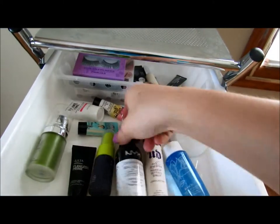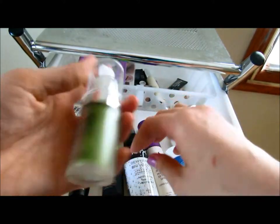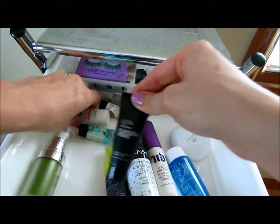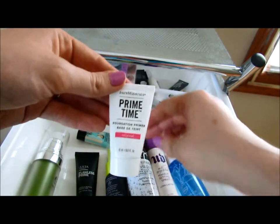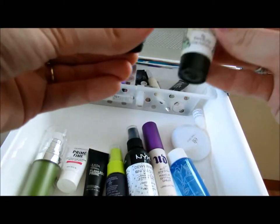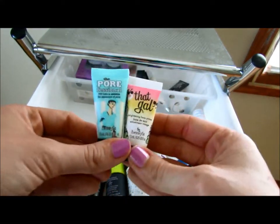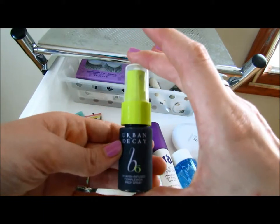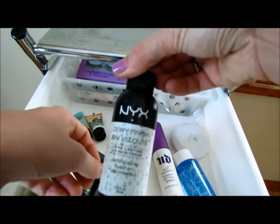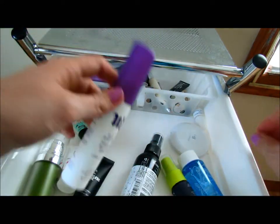I have primers. I have the Elf face primer — the green one helps with redness. I have an Ulta one, a Bare Minerals one, and a Benefit one. I also got two in a little kit. I have setting sprays — this is the B6 by Urban Decay. The next one I use all the time is the Dewy Finish Urban Decay All Nighter spray. Love this.